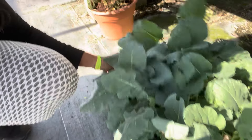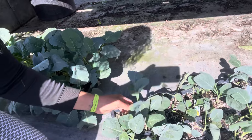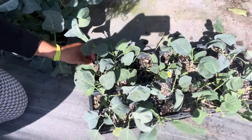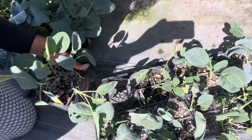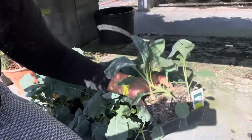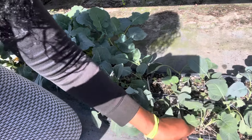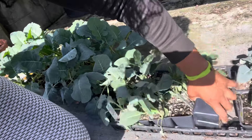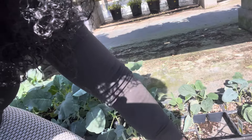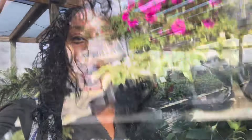I'm going to pick up this — it's the Snowball Crown, which is basically the Snowball X white cauliflower. Let me see if I can find a good one. A couple of them are missing one plant in the pack, but I found a decent one.